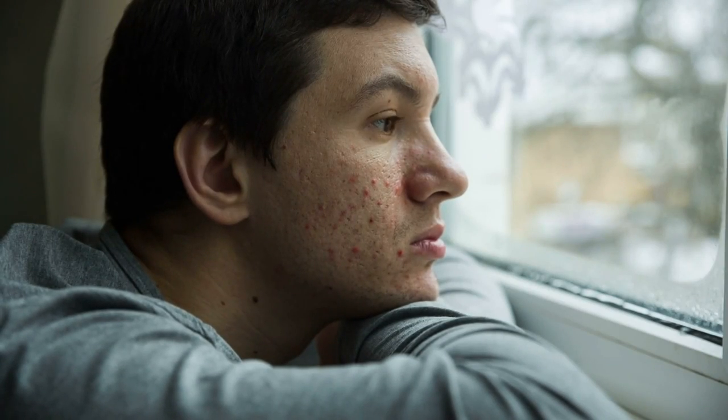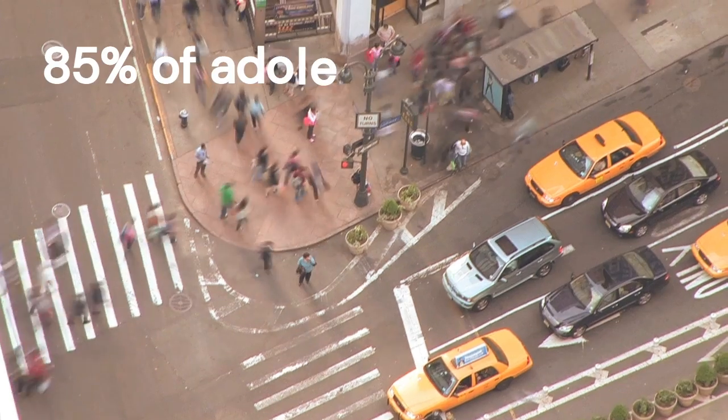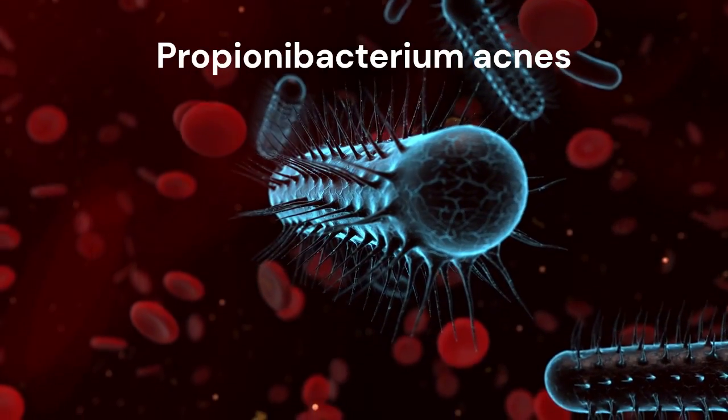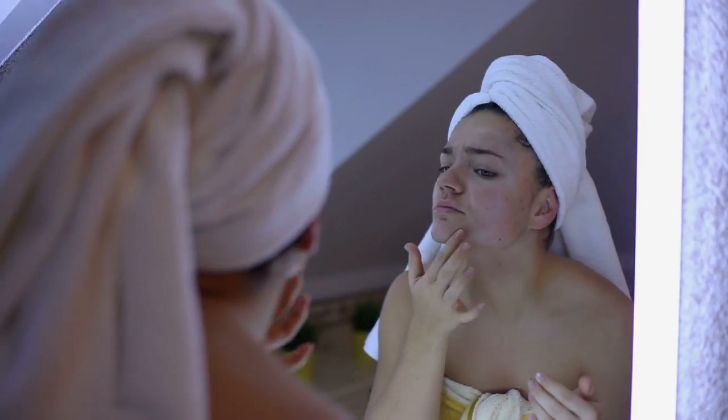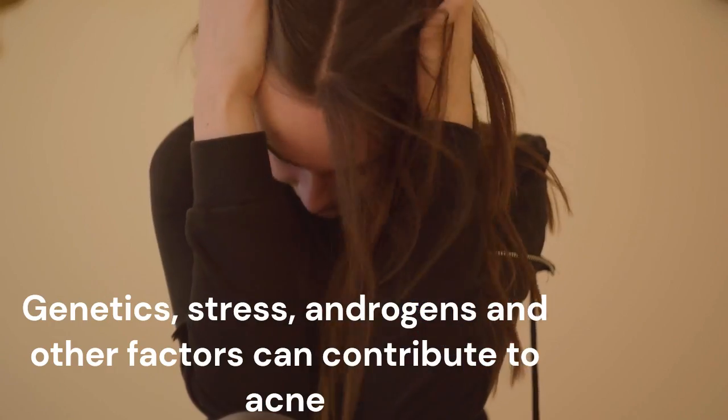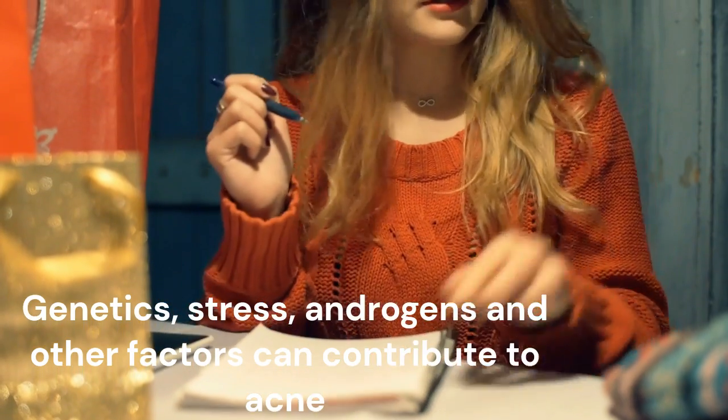Acne is one of the most common skin conditions, affecting about 85% of adolescents. It is typically caused by a bacteria formerly known as Propionibacterium acnes. Acne is a complex condition in which hereditary factors, stress, androgens, and other factors all have a role in its development and or severity. Acne is more common in teenagers and young adults, but it can occur in adults as well.